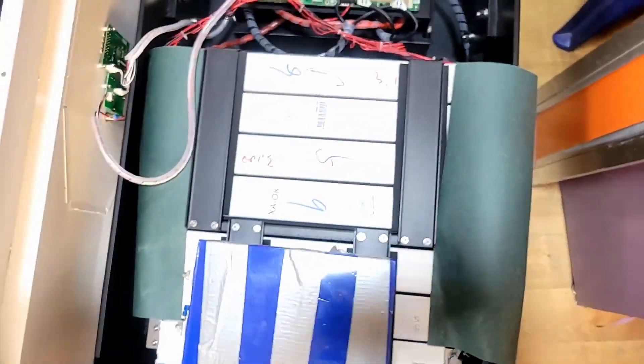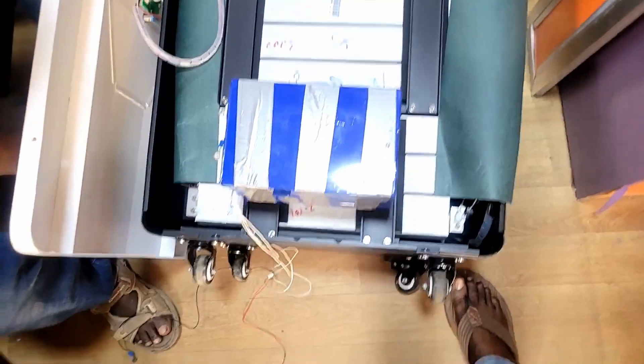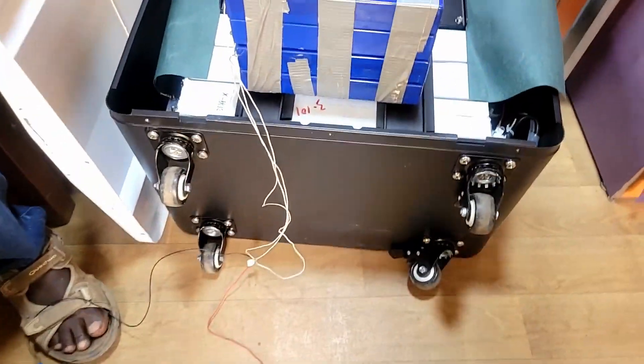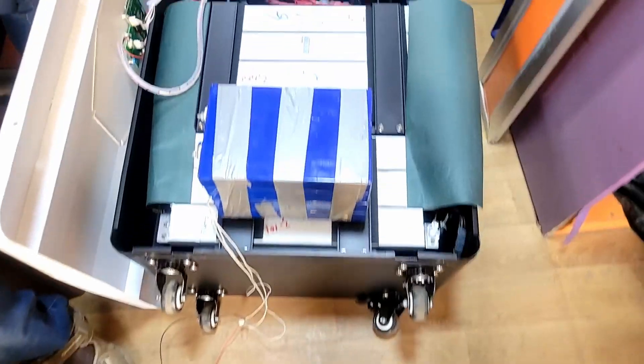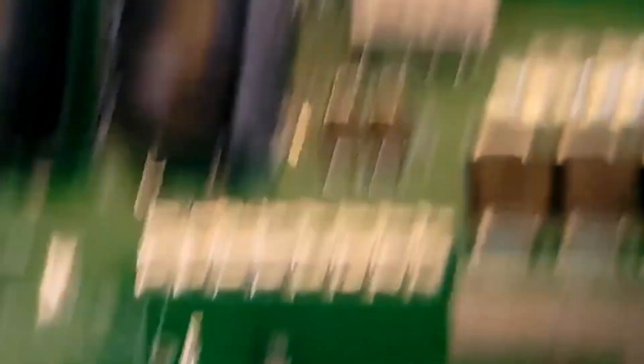Everything else they did fairly okay, but the capacity misrepresentation is a shocker. If you look at the BMS one more time — it's a generic BMS, and it's connected directly to the board. That's why the system is limited in how much current it can push through. This is Dr. Sola coming to you from Lagos, Nigeria.